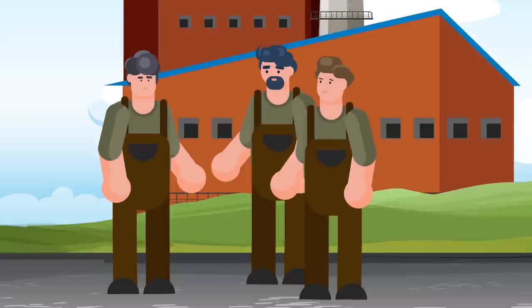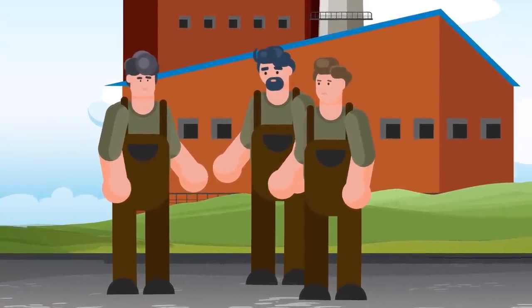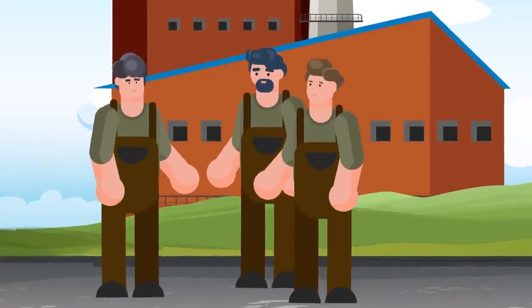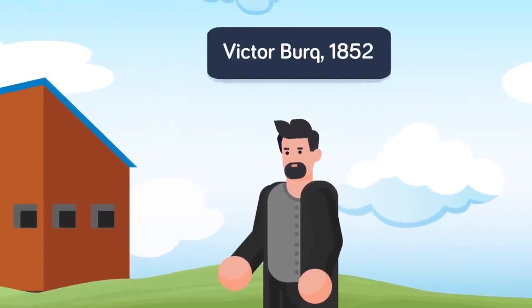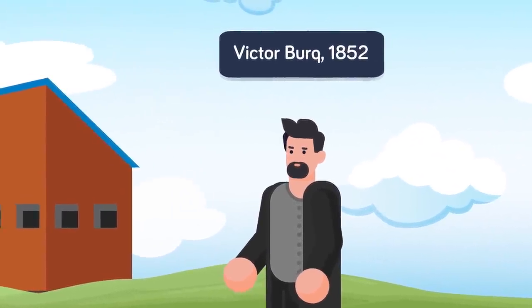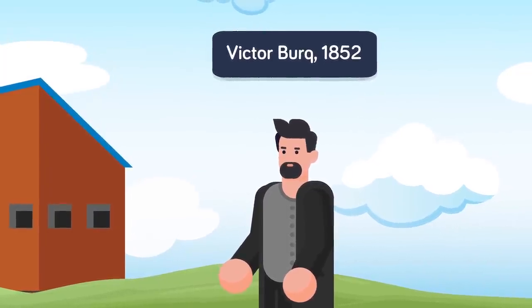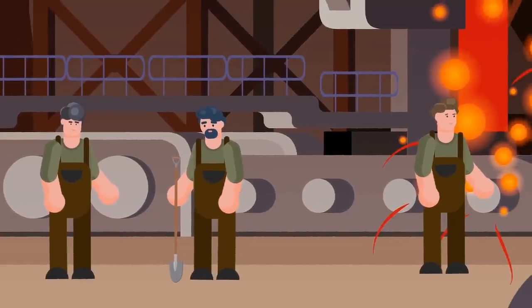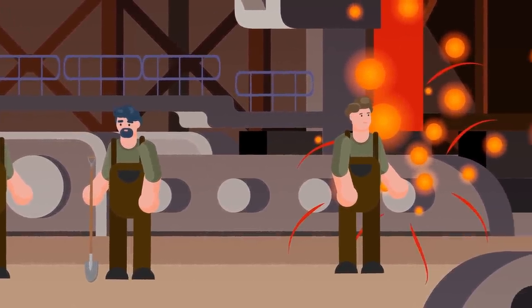The medical application of copper was built upon for the first time in the modern world in 1852 by French physician Victor Burke. He was visiting a copper smelter in Paris' third arrondissement. The process of smelting, by the way, is extracting pure metal from ore using extreme heat. Burke was disgusted by the factory conditions, which he found to be laughably poor.